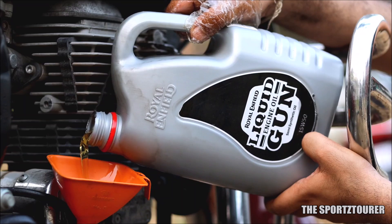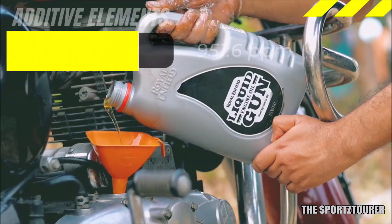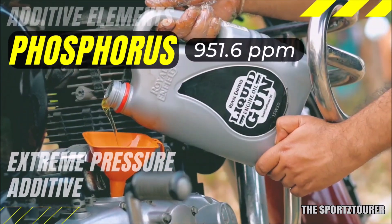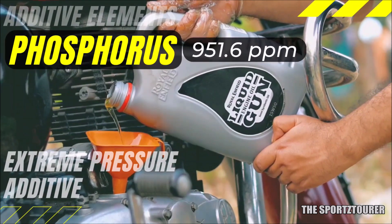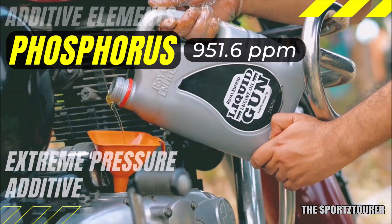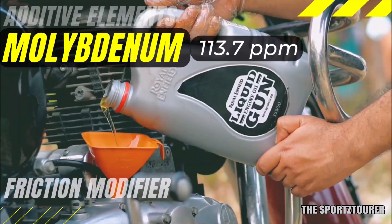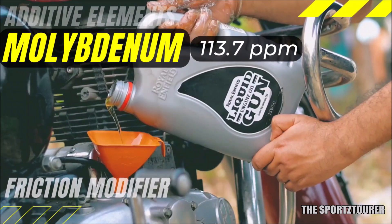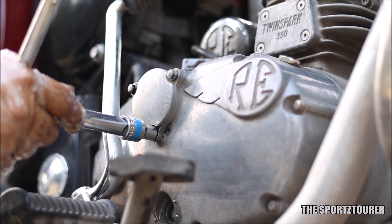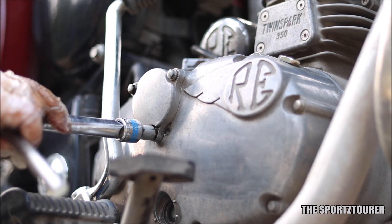Next we have an extreme pressure additive in the form of phosphorus, which helps the engine oil perform under heavy load and high temperature conditions. At 951.6 parts per million, phosphorus exceeded our expectations, which is good news for users. And the good news doesn't end there — we also get molybdenum at 113.7 parts per million, which acts as a friction modifier to reduce friction between moving parts. I'm sure a lot of us did not expect the additive package to be this wholesome, which must have exceeded the expectations of many.